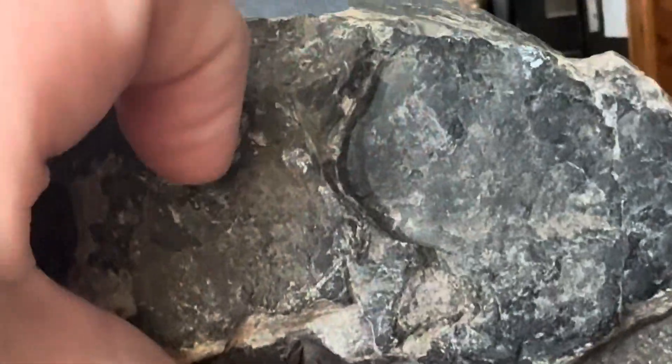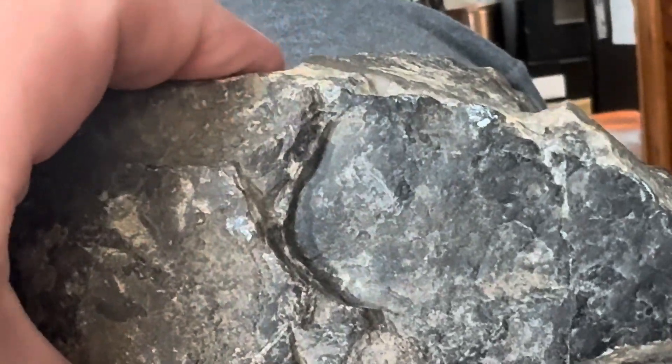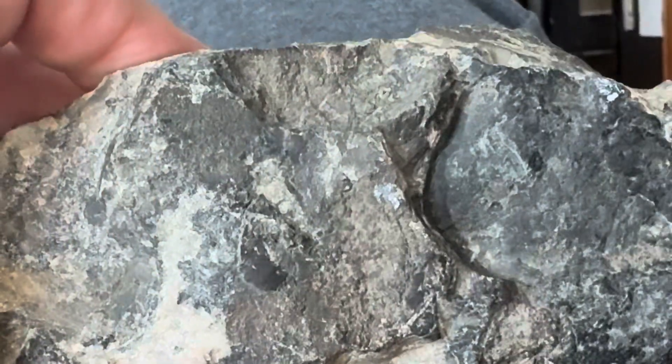This is almost all iron oxides. I believe, if memory serves, it is hematite — it's not goethite or something like that.